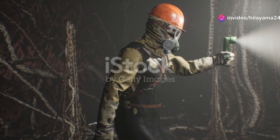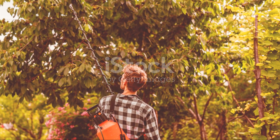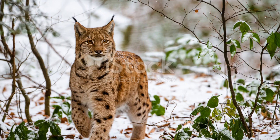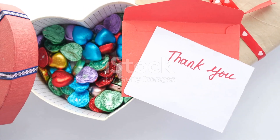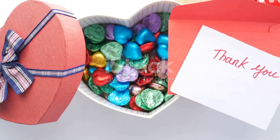So, next time you find yourself exploring the wilds of Finland, keep your eyes peeled — you never know, you might just be lucky enough to spot this elusive furry forest dweller. Thanks for joining me on this adventure, and don't forget to like, subscribe and hit the bell icon for more incredible wildlife stories from around the world. See you next time!